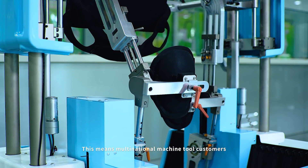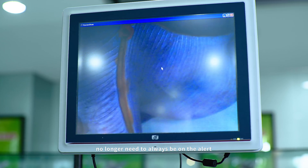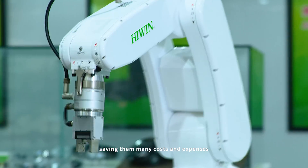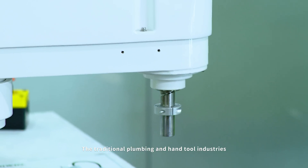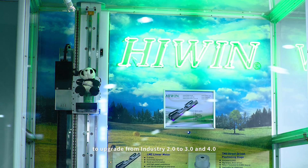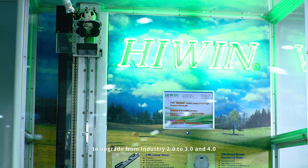This means multinational machine tool customers no longer need to always be on alert and employ huge maintenance teams, saving them many costs and expenses. The traditional plumbing and hand tool industries, with our help, have developed automated production lines to upgrade from industry 2.0 to 3.0 and 4.0.